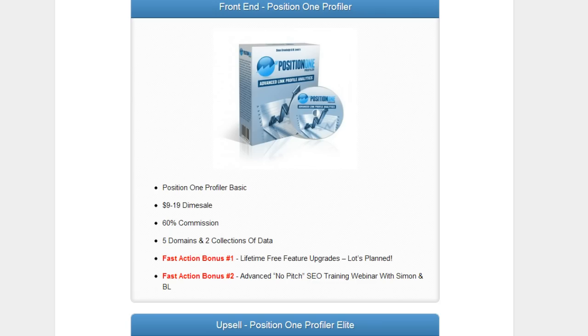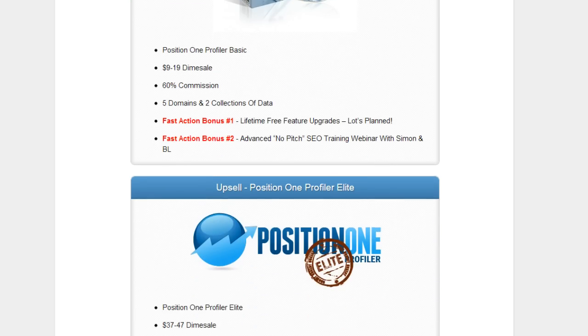Right now I'm on a JV page. I just want you guys to see exactly what's going on in the back end of the product, so once it's time to gain access to it you'll be able to see what kind of funnel they have. The front end of Position One Profiler allows you to do five domains and two collections of data, which means you can spy on your competition in two different ways, and it's on a dime sale right now.